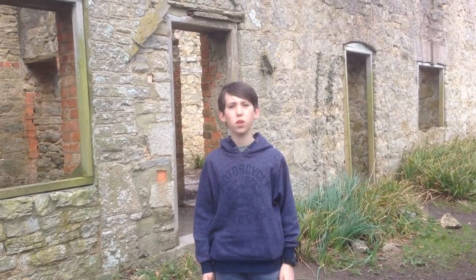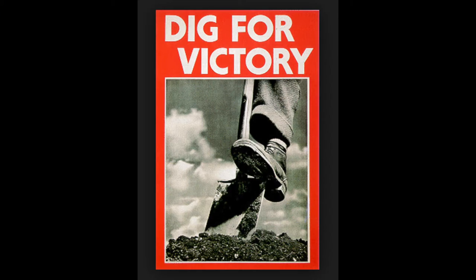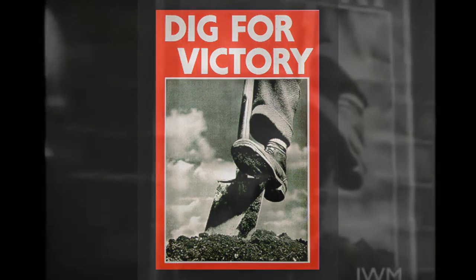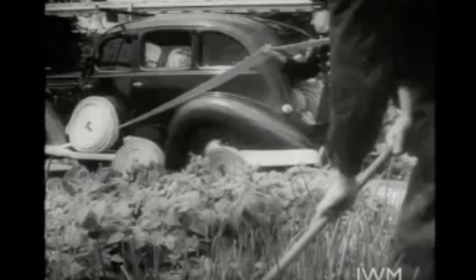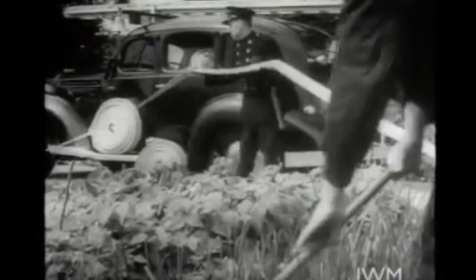By 1942, it seemed that most people would have been involved in the war effort in their battle for Britain. Many people were growing their own food in their gardens or on allotments. Even parks were dug up so that food could be grown where the children used to play. Dig for victory! Thousands of people discovered that a ten-rod plot will keep a family of five in vegetables for eight months of the year.